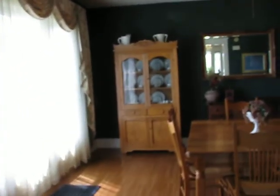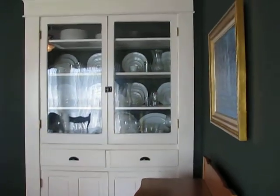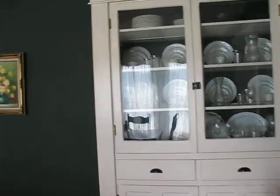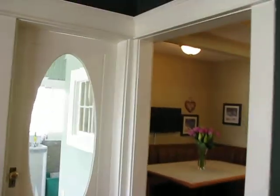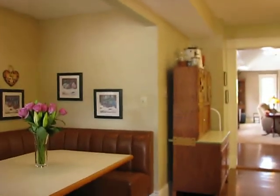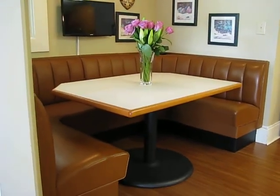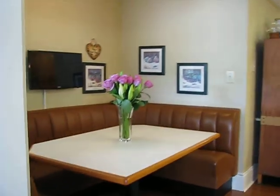Enter into the formal dining area. We've got built-ins over here — a built-in china cabinet, all original — and a built-in breakfast nook. Everything you see here stays, except for the pictures and flowers.